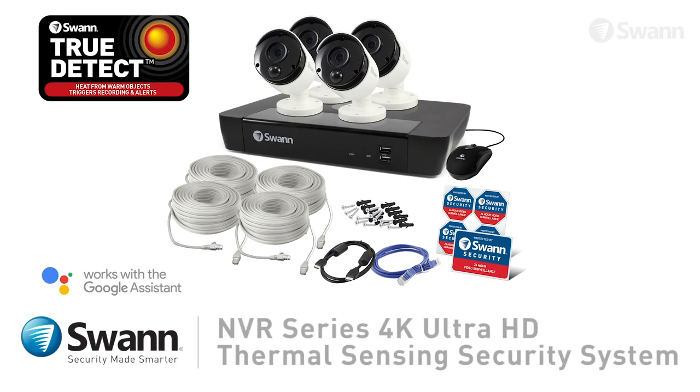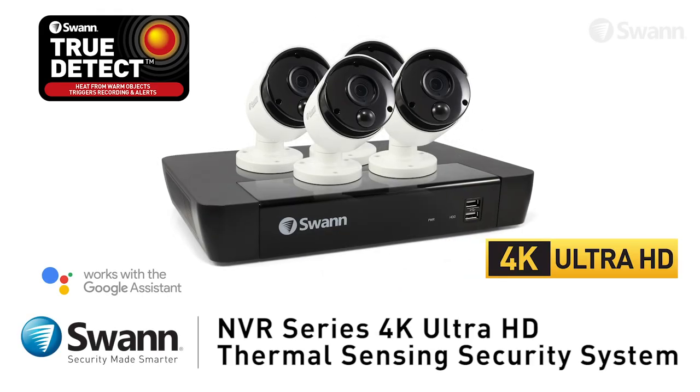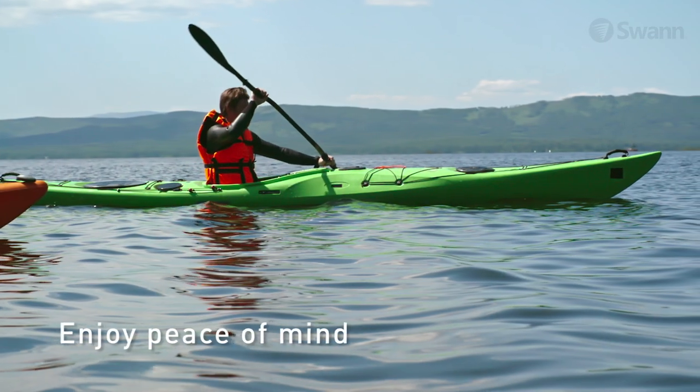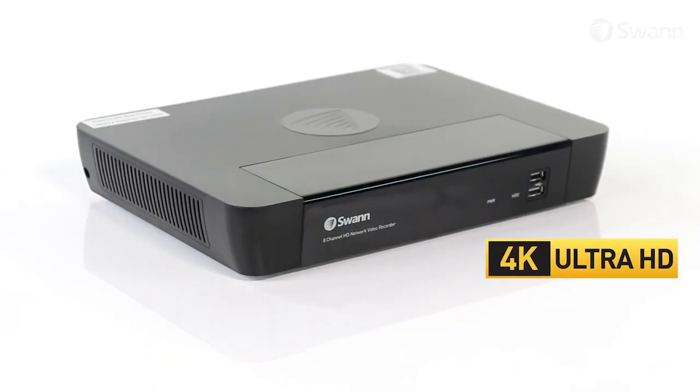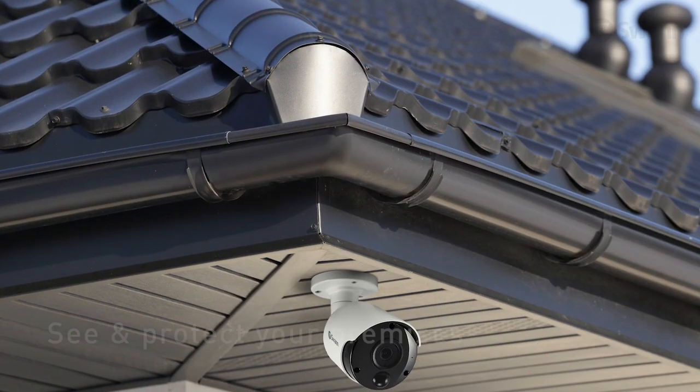Introducing Swan's Advanced Professional NVR Series 4K Ultra HD Thermal Sensing Security System. You'll enjoy peace of mind 24-7 with the Professional NVR Series 4K Ultra HD Security System installed on your property.